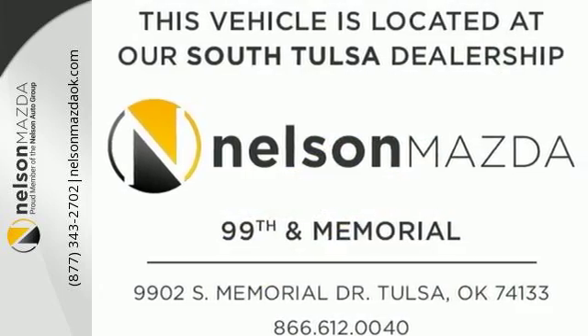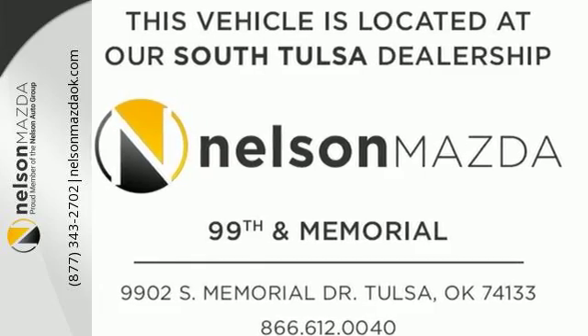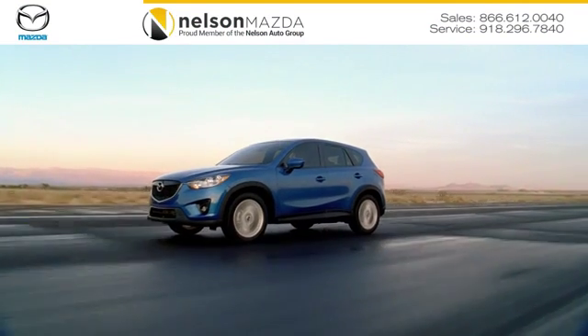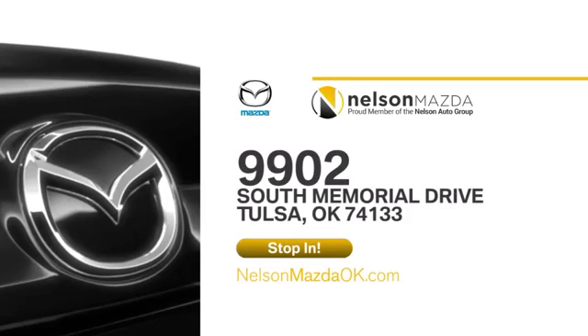Come on in today and take it for a test drive. At Nelson Mazda, we can help you find the right vehicle to fit your needs. We're located at 9902 South Memorial Drive in Tulsa, Oklahoma.